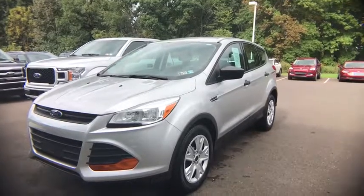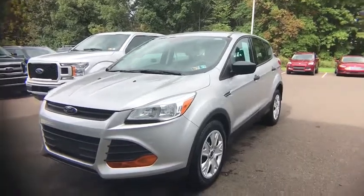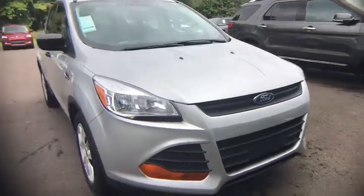2016 Ford Escape. Gas engines flex, tow, sip and go with Ford Escape. This vehicle has less than 25,000 miles. Here are some of this vehicle's great options.